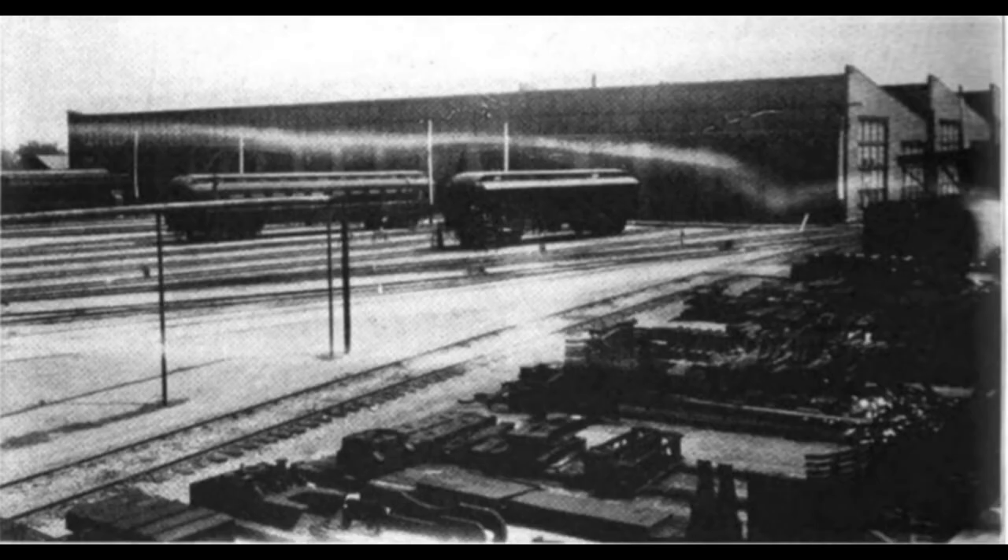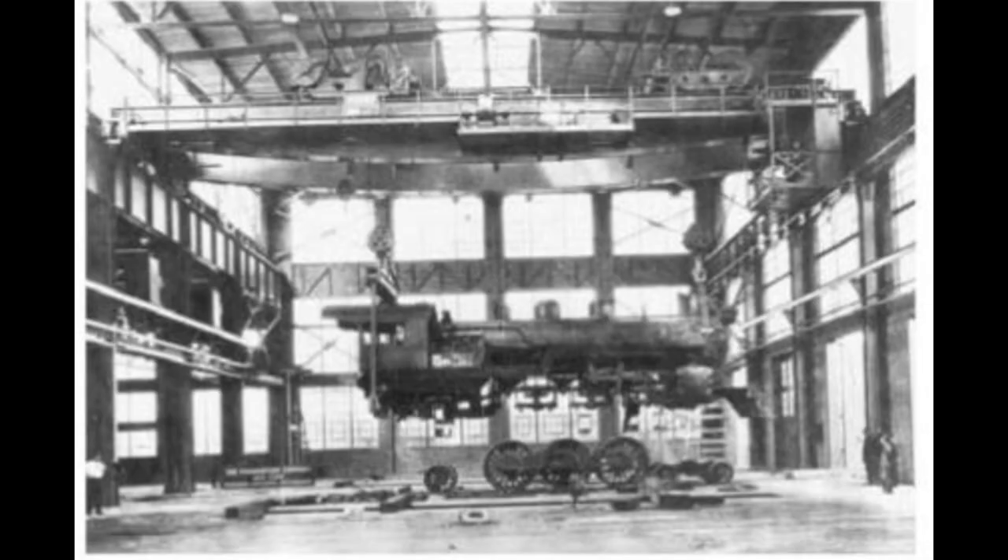In 1904, a major fire broke out in the coat shop. Seven passenger cars were lost, along with other machinery. It was soon rebuilt, and over the years, the complex was enlarged.